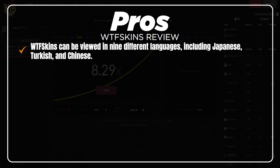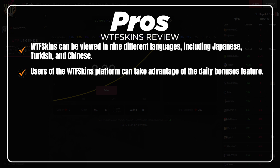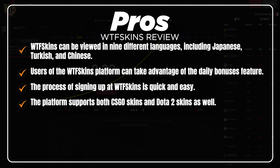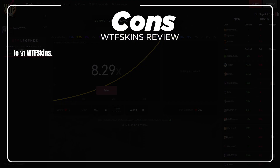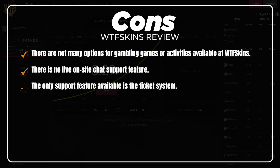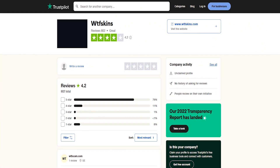On the pros side, WTF Skins is available in nine different languages including Japanese, Turkish, and Chinese. Users can take advantage of daily bonuses, and signing up is quick and easy. The platform supports both CS:GO and Dota 2 skins. On the cons side, there are limited gambling game options, and live chat support is not available — only a ticket system.